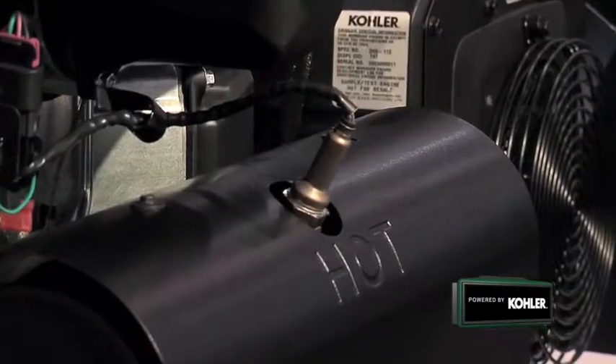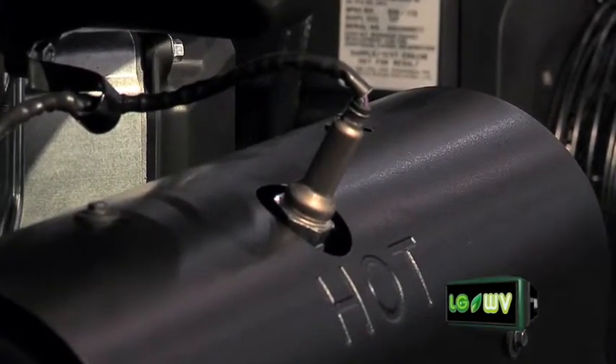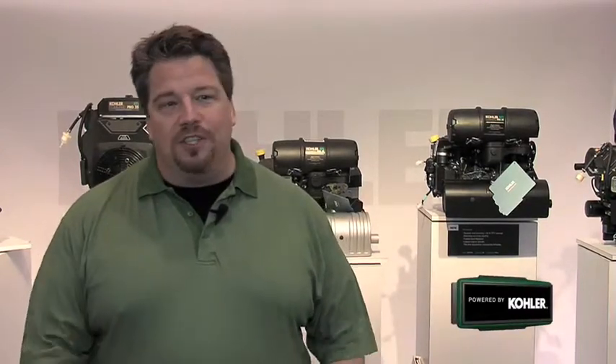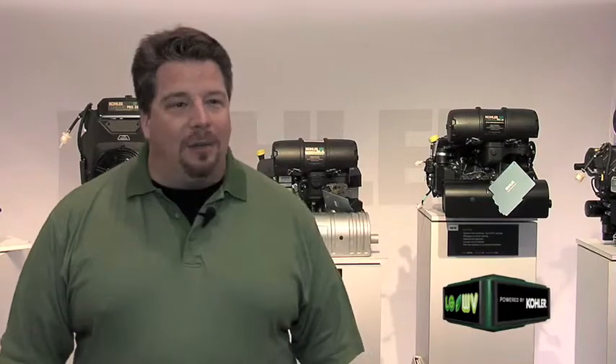One of the key benefits of a closed-loop EFI system is there's an oxygen sensor in the muffler, so we're constantly measuring the combustion properties of the exhaust gas and continuously making adjustments to the engine operating parameters. We're adjusting the timing, we're adjusting the air-fuel mixture, all seamlessly so you don't even notice it, but what it gives you is one of the most reliable engines on the market.